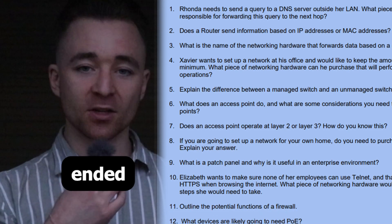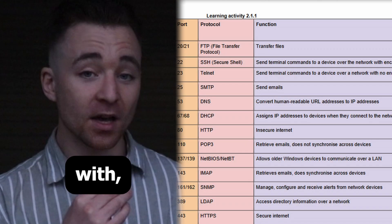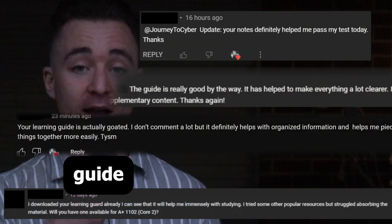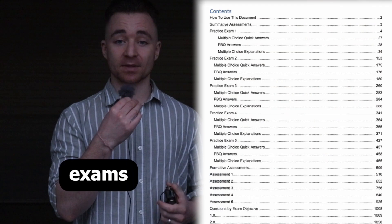On top of that you have open-ended questions with explanations, and for the areas that you need specific help with you also have learning activities. Here's what people are saying about my learning guide — have a look at these comments. They're all pretty positive. On top of that I also have my five practice exams.